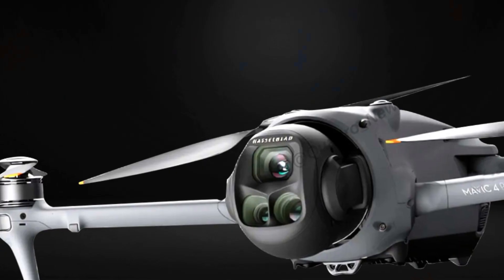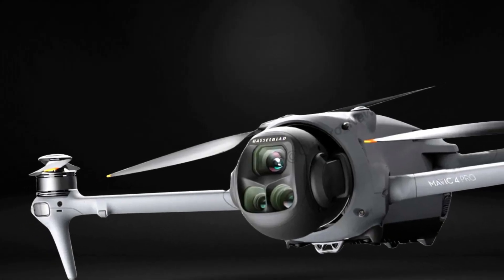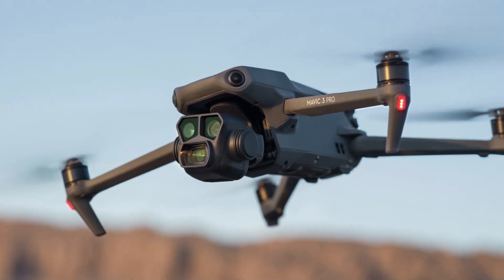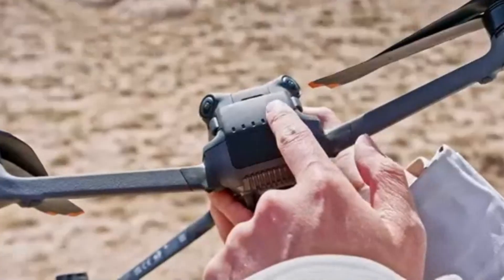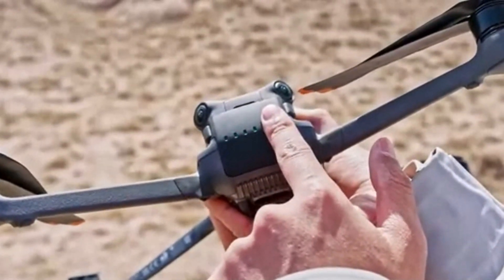Whether you're a solo content creator or part of a production team, the Mavic 4 Pro delivers performance, reliability, and quality on every level. This is not just a new drone — it's a new creative ecosystem, and arguably DJI's most powerful and versatile drone to date.